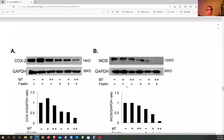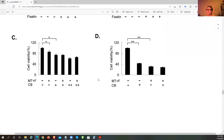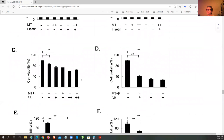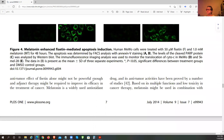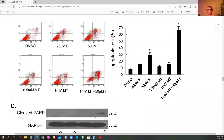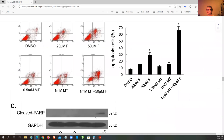Looking at the signaling pathway data: we see these reductions and enhanced apoptosis induction. Together, there's far more cell death in combination — that's what we want to see. When you combine the two, the effect is significant. The standard cancer cells have very little apoptotic effect on their own.